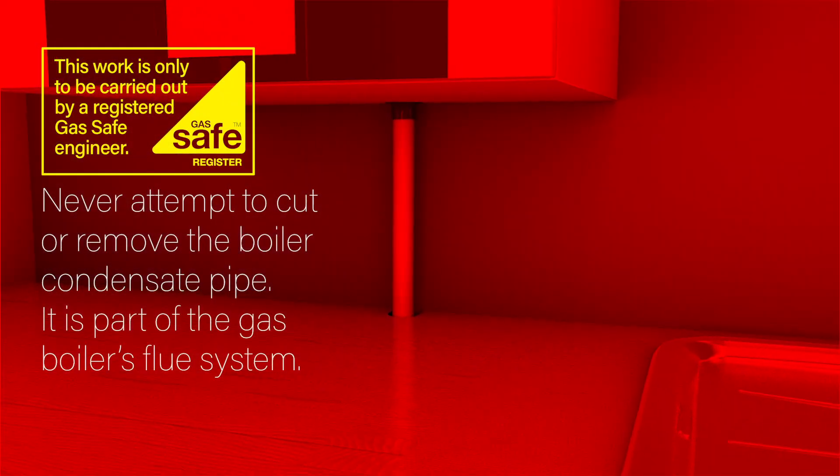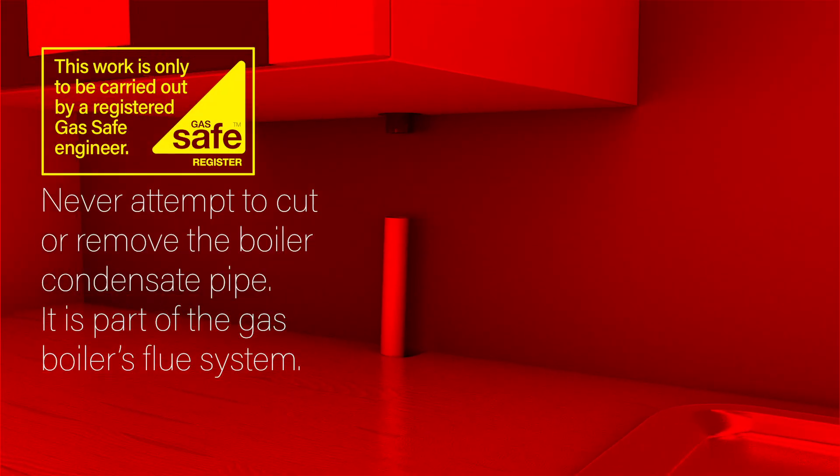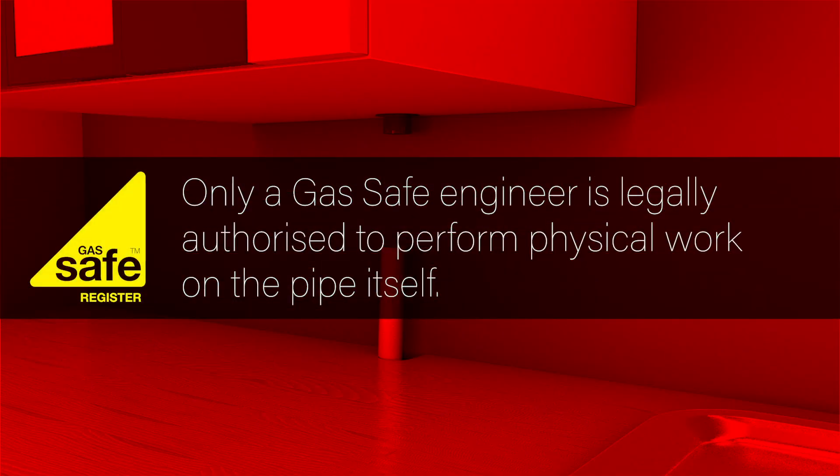Never attempt to cut or remove the boiler condensate pipe. It is generally considered to be part of the gas boiler's flue system, which means that only a gas-safe engineer is legally authorised to perform physical work on the pipe itself.